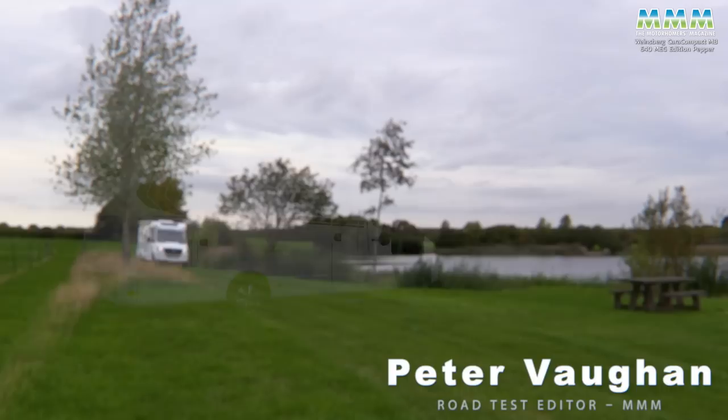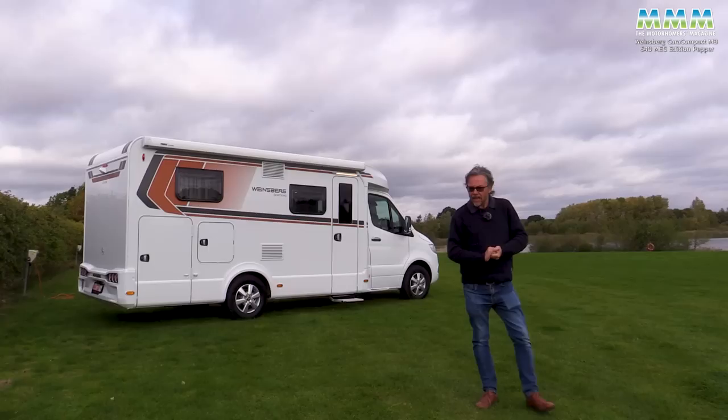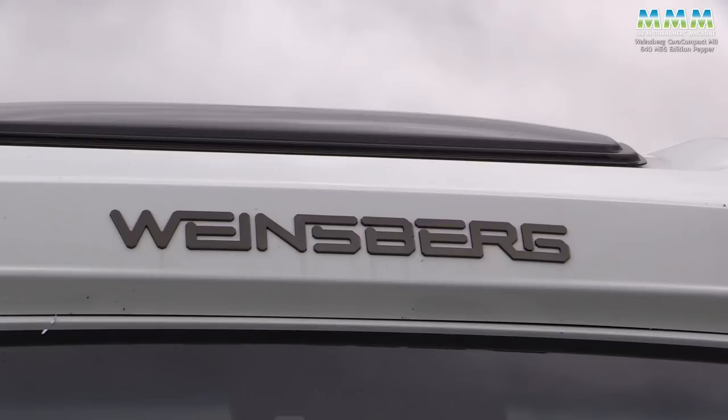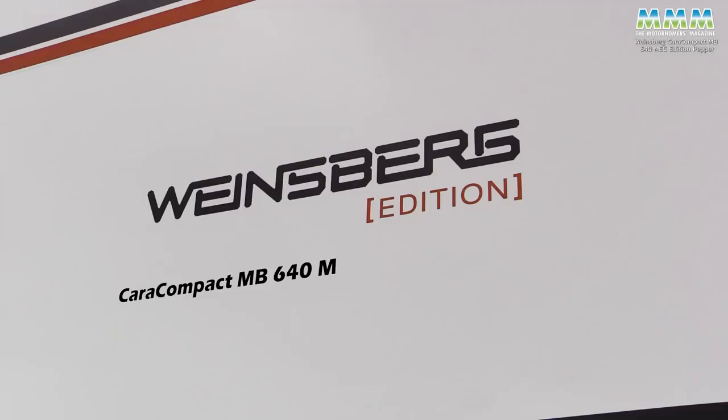Hello, I'm Peter Vaughan and today I'm back at Horton Waters, a pretty little farm CL campsite near Newark in Nottinghamshire. And what have I got? Well, let's just stick with Edition Pepper, shall we?